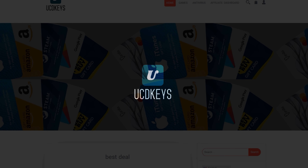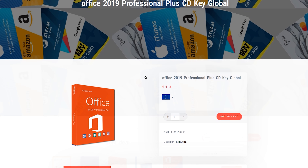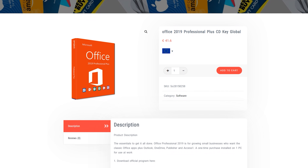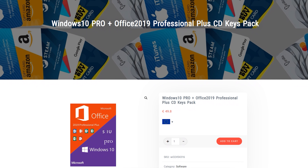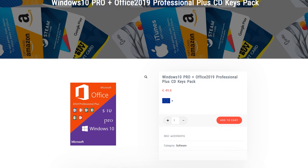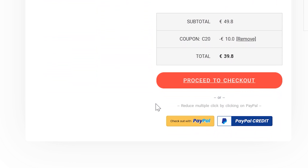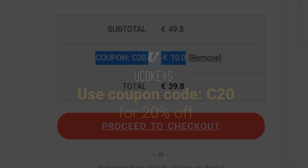Today's sponsor, UCDKeys, has great offers on Windows keys and now also on Office 19 Pro Plus. I've bought keys through this service myself and have recommended it to friends and patrons who have saved a small fortune compared to their local retail stores. The keys work globally and are activated very quickly. UCDKeys is now also offering a pack which includes Windows 10 Pro and Office 19 Pro Plus. Use the code C20 at checkout to get an additional 20% off at ucdkeys.com. Link in the description.